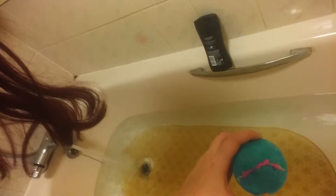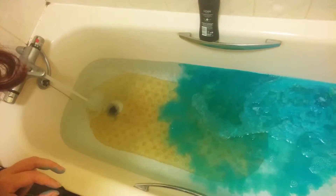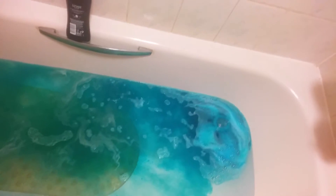Ready? Okay. Whoa — can you see that? That is such a beautiful colour. Oh my gosh, that is amazing. The water is so glittery. The water is really, really glittery. It's just really nice.